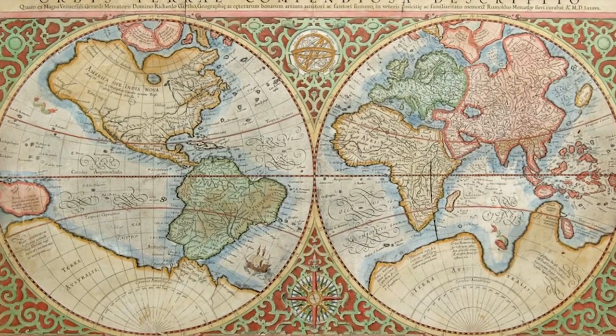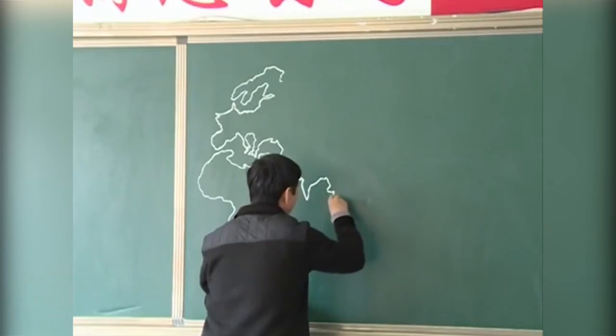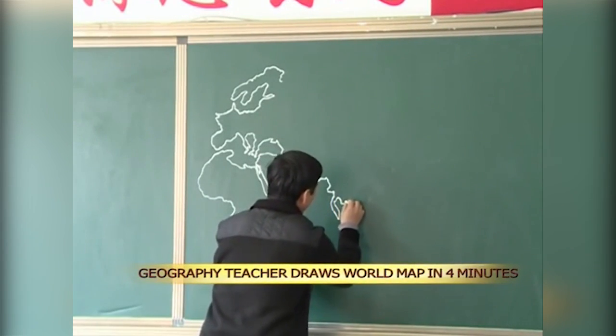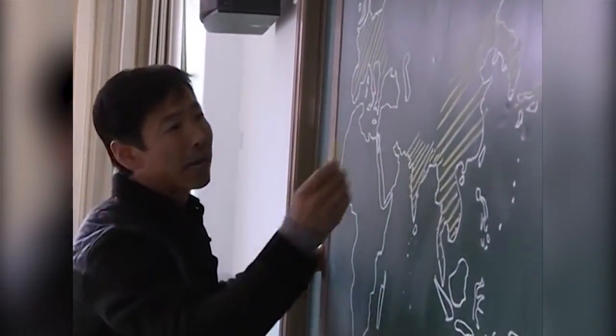The original map design that we know today was designed by Gerardus Mercator in 1569 and has been generally accepted ever since. The main problem with this map, however, is that it dramatically distorts the sizes of Antarctica, Greenland, and other landmasses.